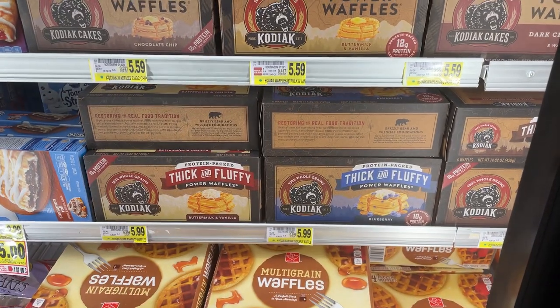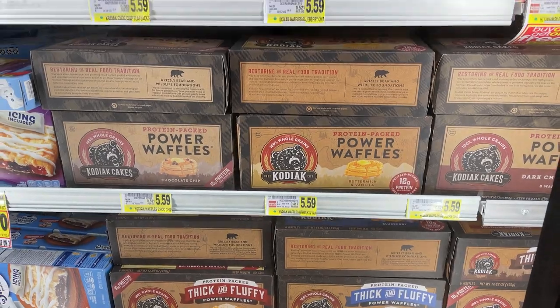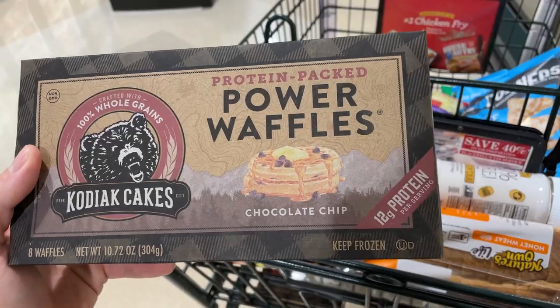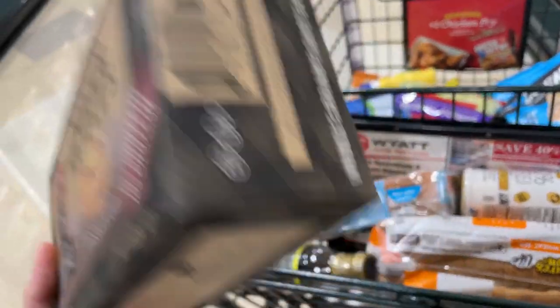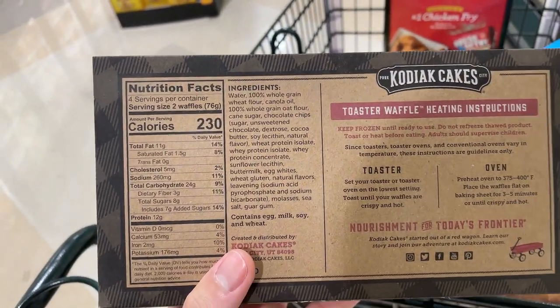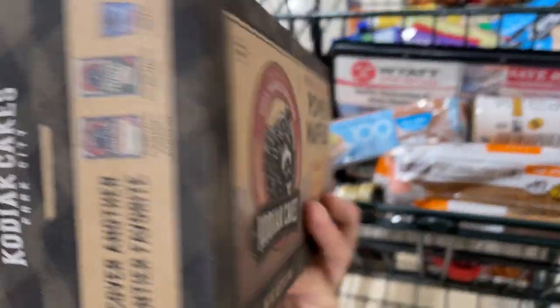Next we got some frozen waffles and frozen pancakes from Kodiak Cakes. These are a nice option if you're lazy and don't want to cook your pancakes or waffles from scratch. Just throw them in the microwave or toaster and you have a nice little treat with some protein in it. These taste pretty good.